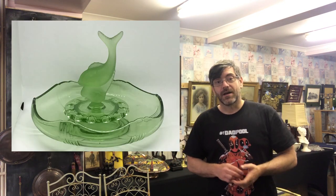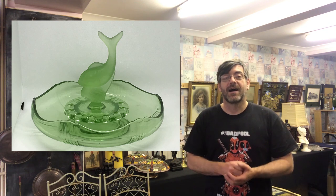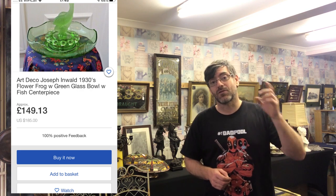Saturday I went to my local house clearance place a few miles up the road and I purchased an Art Deco uranium green glass bowl with frog and fish insert. Absolutely stunning piece — cost me a tenner. They range on eBay from £40-50 all the way up to £150, and this exact model is a £150 one. Mine is in mint condition and I've put it on the website for about £75-85.